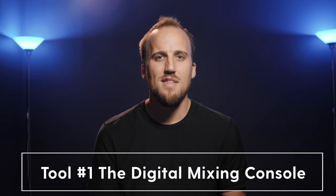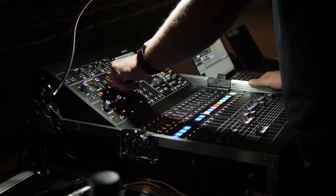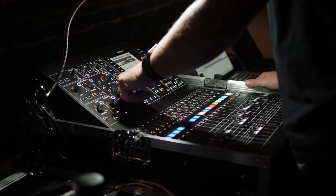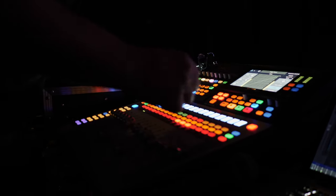Tool number one: the digital mixing console. The digital mixing console is the heart of your church's sound system. It allows you to process, route, mix, and record audio. If you are still using an analog mixer at your church, this would be my first recommendation for an upgrade. Using an analog mixer in 2019 is like using a landline telephone — you're missing out on so many features that will dramatically enhance the sound of your worship ministry.